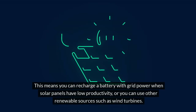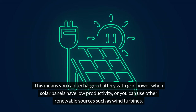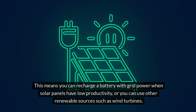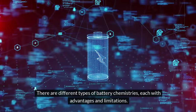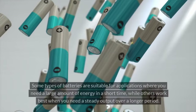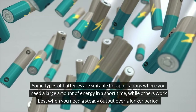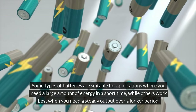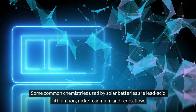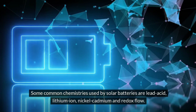This means you can recharge a battery with grid power when solar panels have low productivity, or you can use other renewable sources such as wind turbines. There are different types of battery chemistries, each with advantages and limitations. Some types are suitable for applications where you need a large amount of energy in a short time, while others work best when you need a steady output over a longer period. Some common chemistries used by solar batteries are lead-acid, lithium-ion, nickel-cadmium, and redox flow.